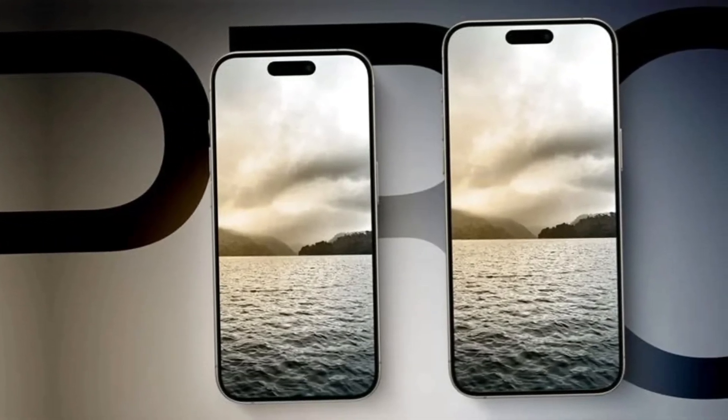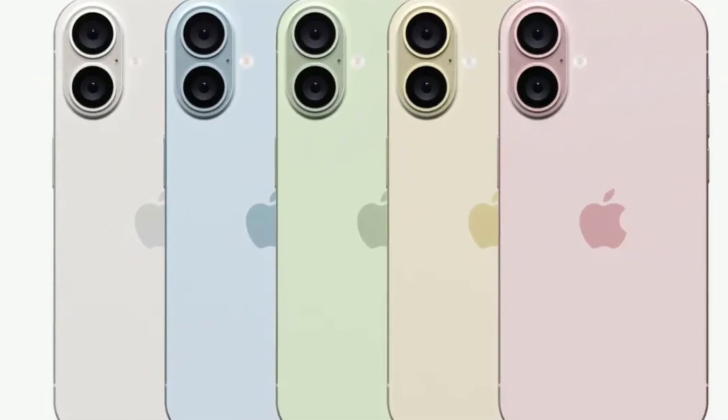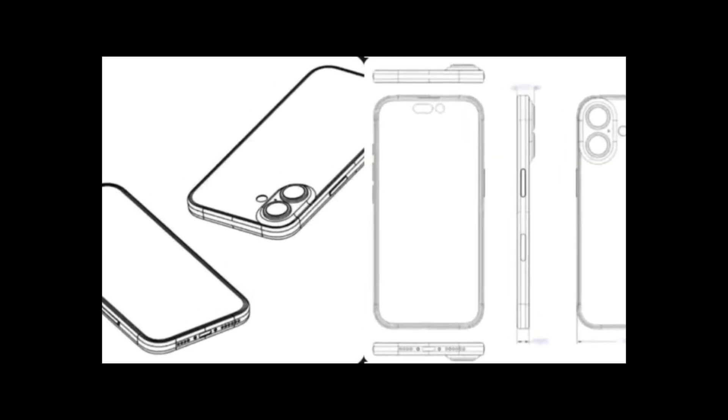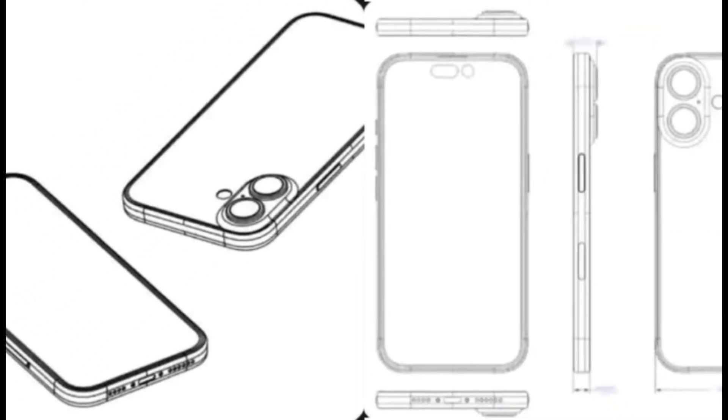Apple enthusiasts, recent CAD files have surfaced, shedding light on Apple's bold design choices for its upcoming flagship device. Published by noted online tipster Majin BU, these CAD plans showcase the rear view and the new arrangement of the camera island for the iPhone 16 and presumably the iPhone 16 Plus.